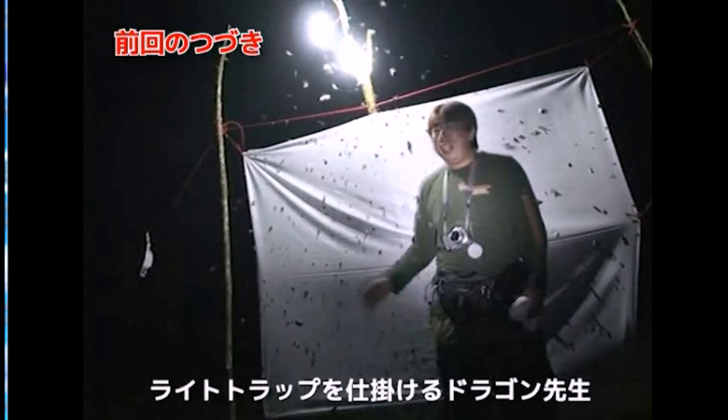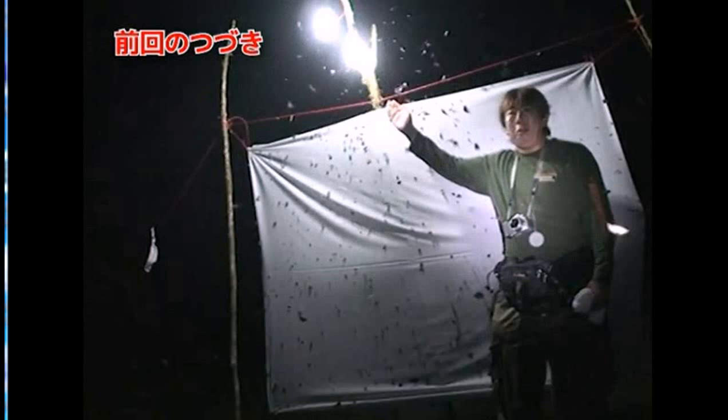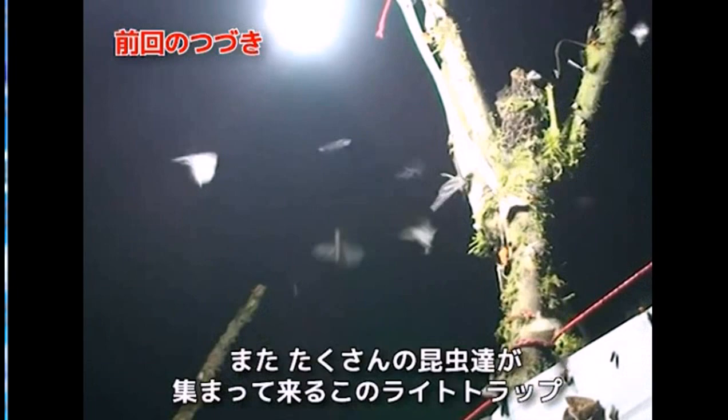This is Dr. Shigeru Akamura. His name is Dragon Sensei — Teacher of Dragons. He is an artist of manga and an entomologist. Here he has established a light trap in the jungles of Ecuador, searching for insects that will be coming here at nighttime.